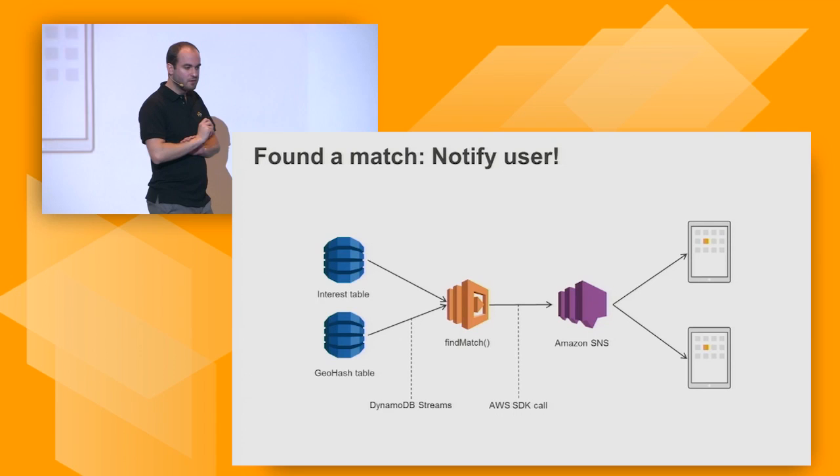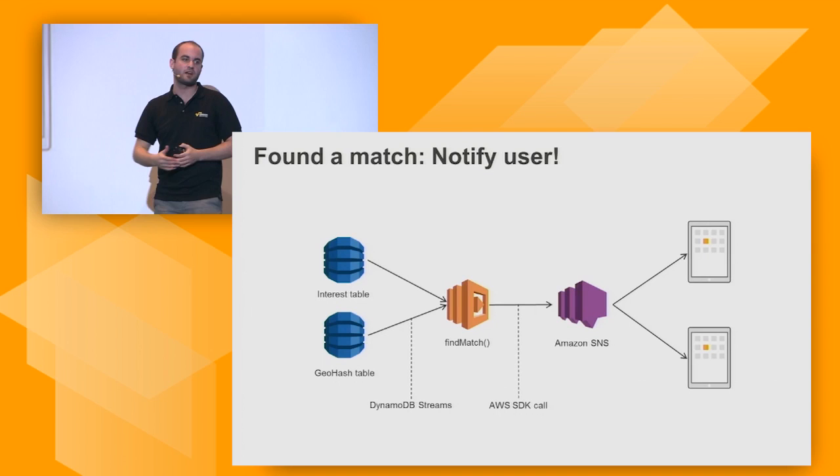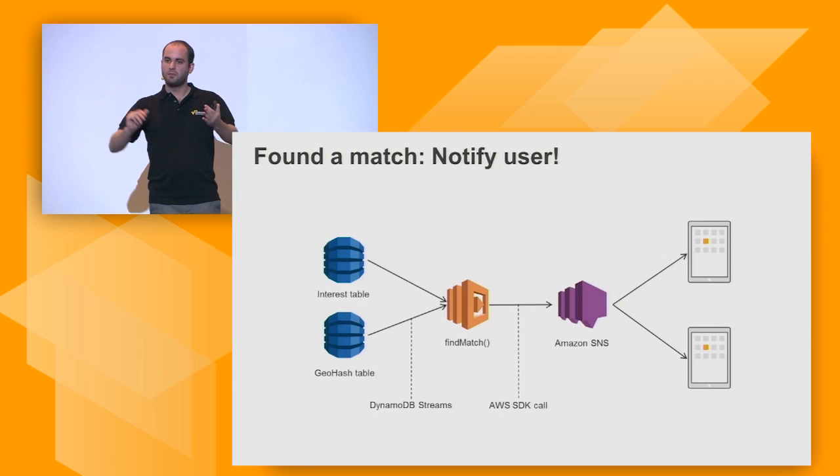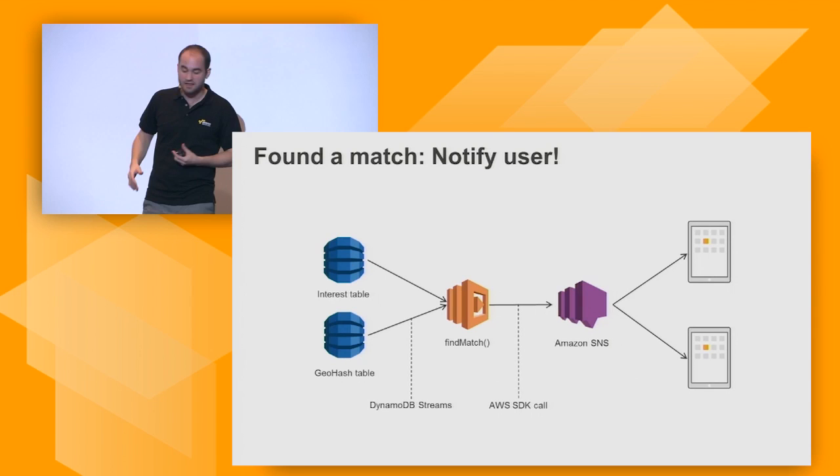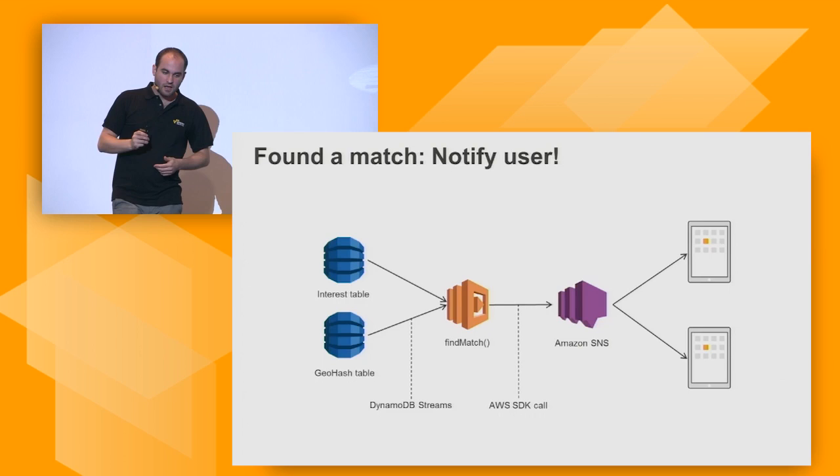Going back to what we're trying to build — we want to notify the user when we have a match. We have DynamoDB streams triggering the find match function. If the find match function finds someone you match with, we use Amazon SNS to send a mobile push notification to the one or two people who have matched. That's again an AWS SDK call from your Lambda function.